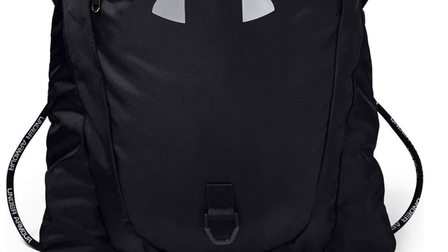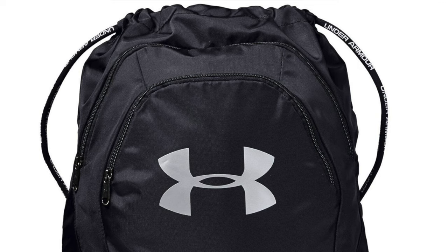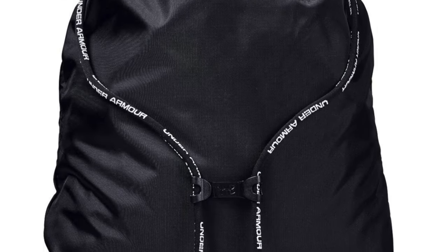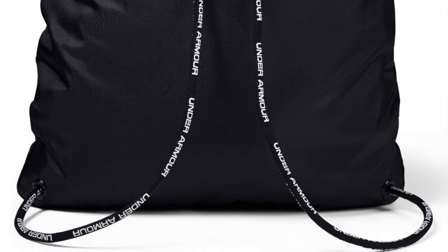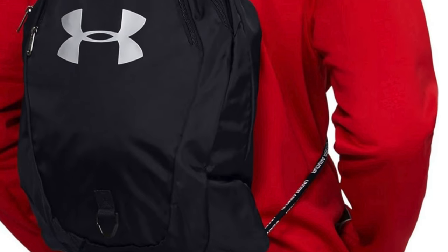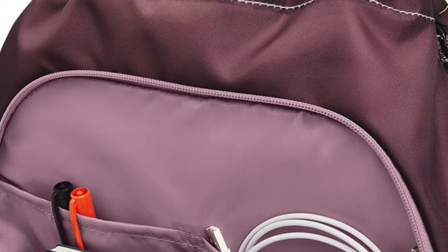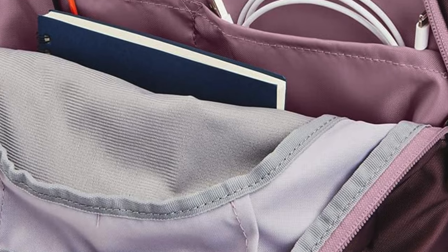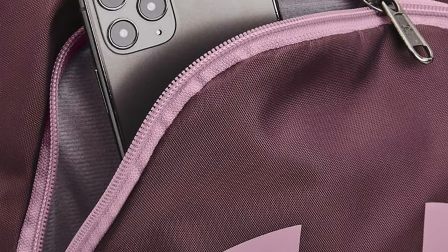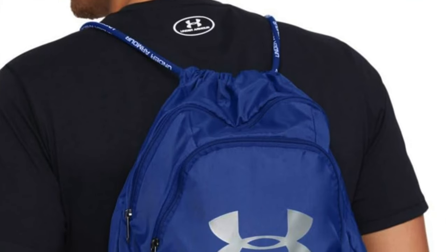The next one is my recommendation for the best budget option — it's the Under Armour Undeniable Basketball Backpack. This one is like the Swiss Army knife of backpacks but for ballers: compact yet mighty. It fits everything — basketball, shoes, spare clothes, and water bottles — it's like your own personal locker room on your back. It's not just about storage though; it's sleek, chic, and built to turn heads. And it's incredibly lightweight, so even loaded up with gear you won't feel like you're lugging around bricks.